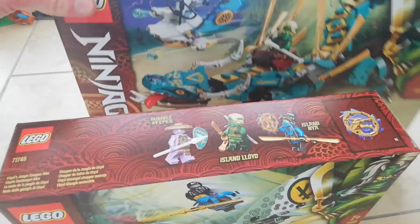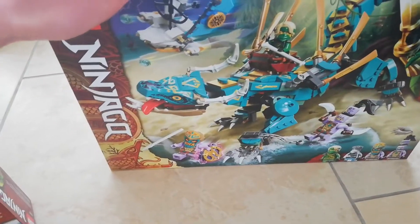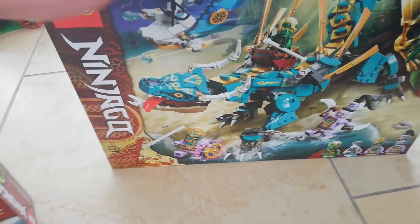The second set I got was the Jungle Dragon, which is awesome for the Zane minifigure. I really like that glider, and the dragon itself is just awesome. Power lyrics are exclusive to this set, and the Thunder Keeper is nice too.